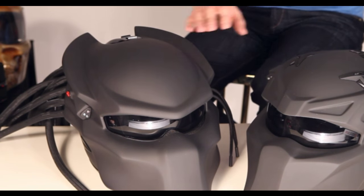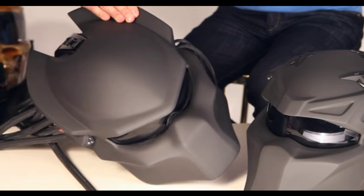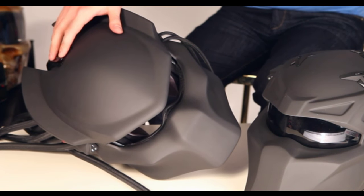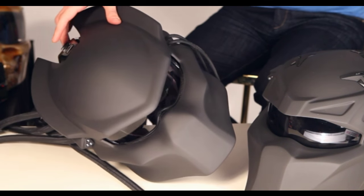The visor locking system is the same as in the Predator Berserker model. You can open the visor with only one hand by pressing the button. Just hit the button and the visor opens. And you can close it with one hand as well.